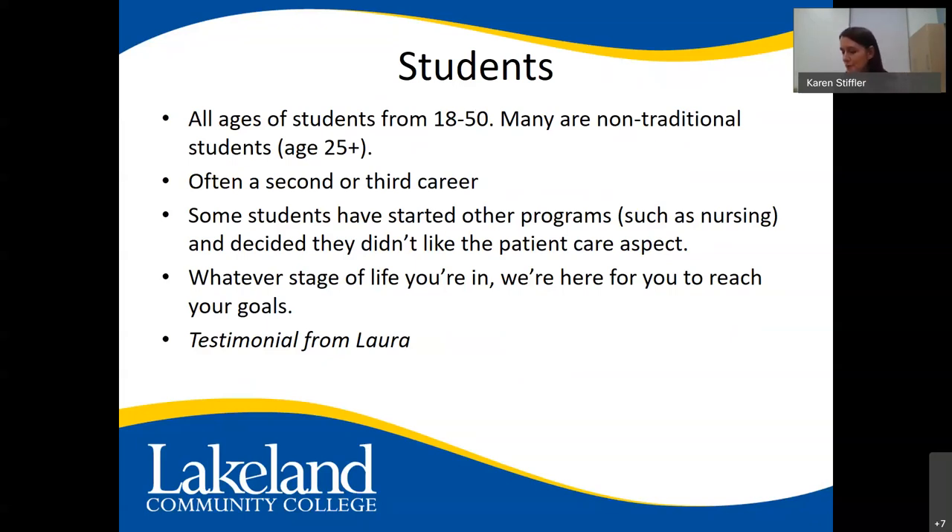I'd like to share a testimonial from one of my students, Laura, who graduated in 2017 and works at Metro. She says histology is a fantastic career — perfect for people who want to help others and work in the medical field but prefer to be behind the scenes. You must be driven, have a desire to succeed, and be conscientious about your work. With histology, you're helping people and their families get answers. Histotechs are an integral part of the pathology team, and how well we do our work determines how well the pathologists can do theirs.